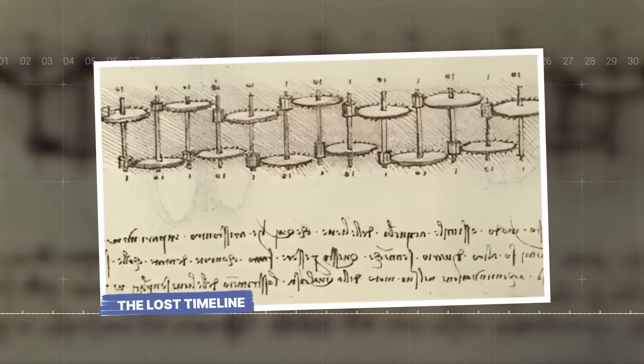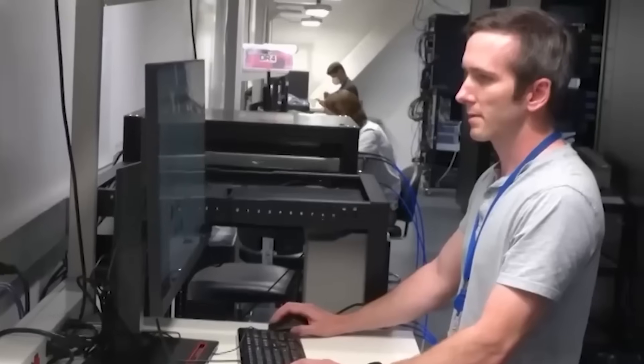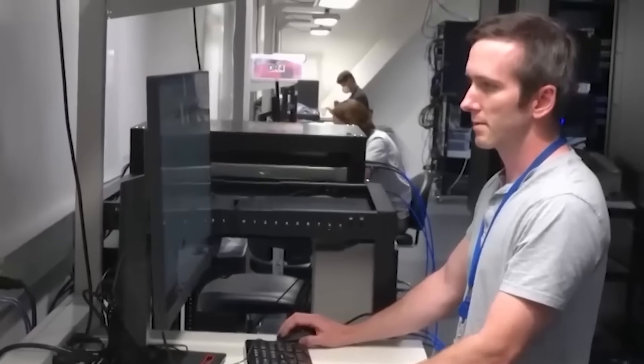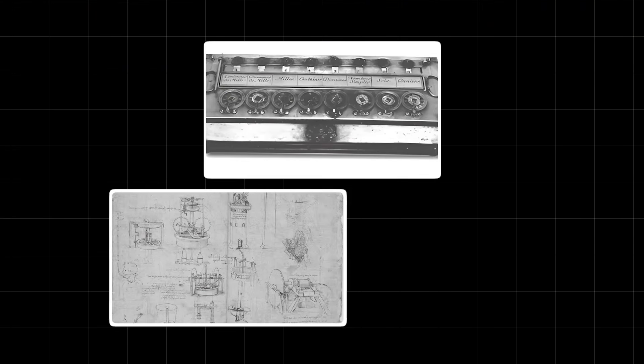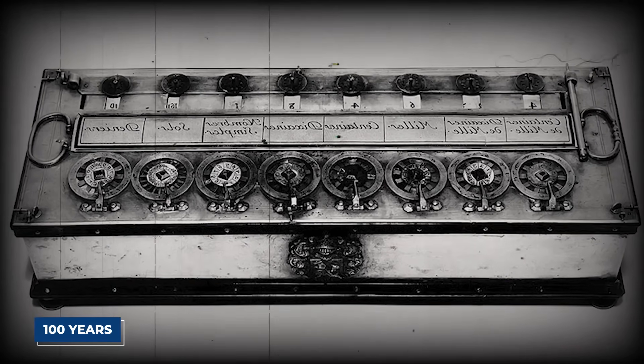But could there be another, even more shocking reason for the secrecy? The Lost Timeline. The rediscovery of da Vinci's calculator does more than just add a new chapter to the history of computing. It rips the whole book apart. It proves that a technology can be invented, perfected on paper, and then completely lost to time, only to be reinvented over a hundred years later.